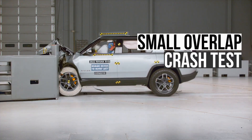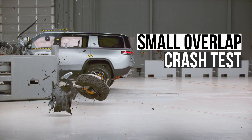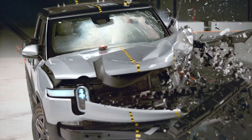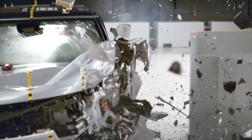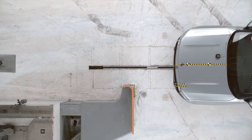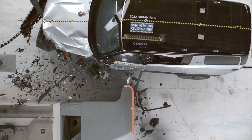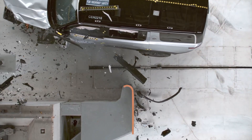First up is the Small Overlap Crash Test. This evaluation replicates what would happen in a front corner collision with either another vehicle or a fixed object, such as a tree. In this test, only 25% of the vehicle's width strikes the barrier, which concentrates the force in a small area.